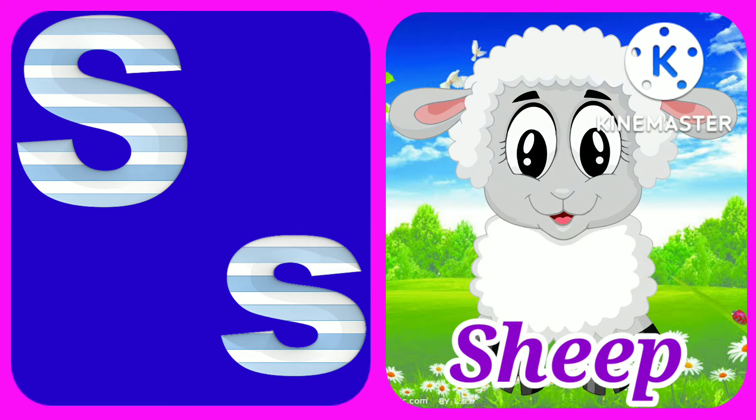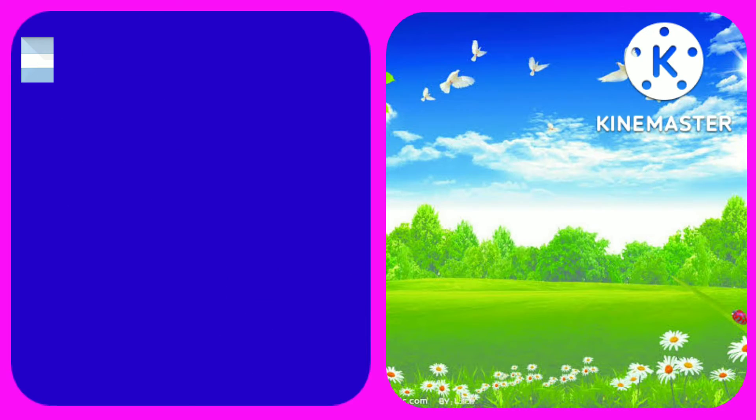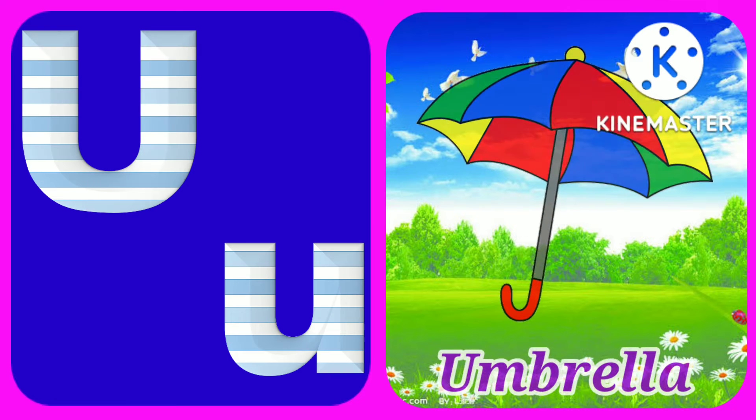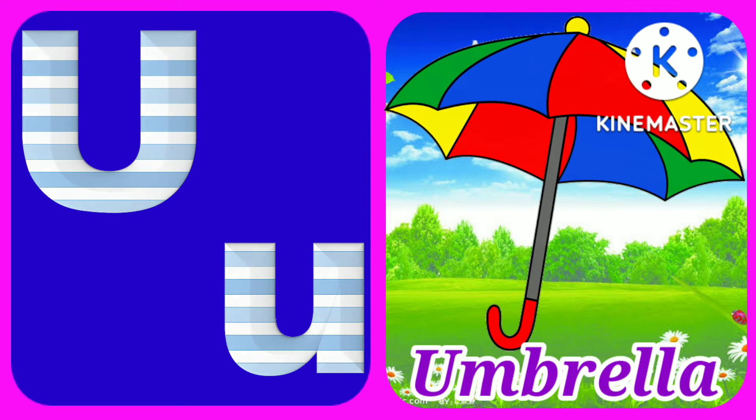S for sheep, T for tiger, U for umbrella.